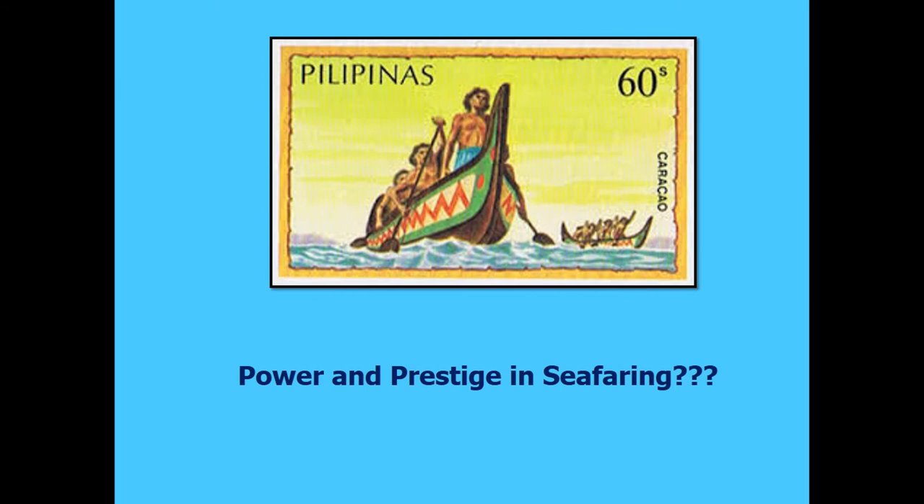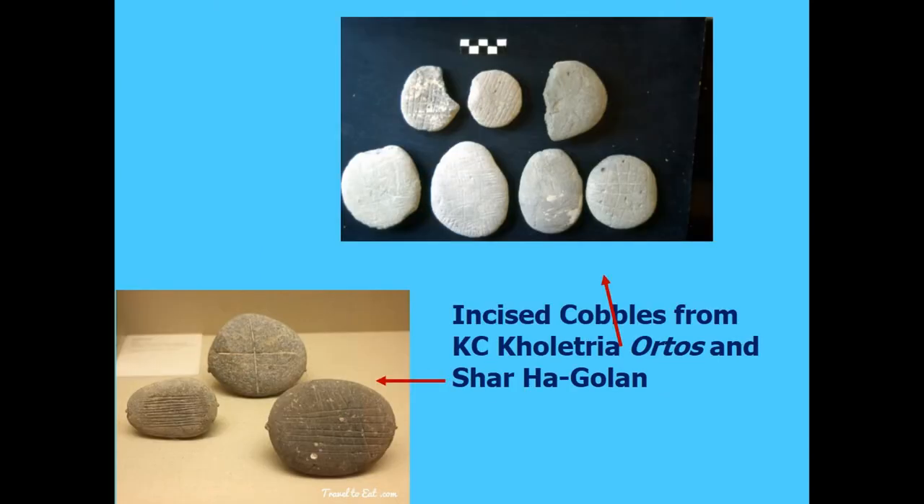Oddly enough, exotic exchange appears to have essentially been a one-way street. Materials were imported into Cyprus, but very few Cypriot materials have been found on mainland Neolithic sites. One intriguing possibility are the incised cobbles found in Ceramic Neolithic Cyprus and very similar ones at Neolithic Sha'ar Hagolan in Israel. And there may be some possible burial similarities in Morocco as well.